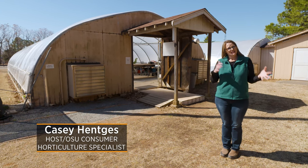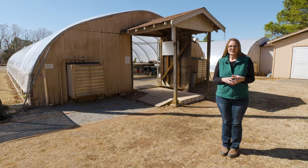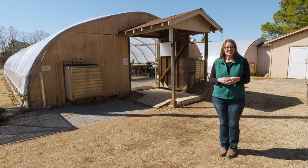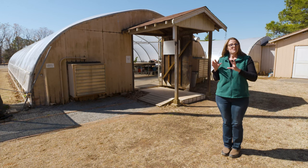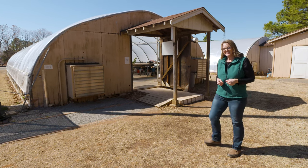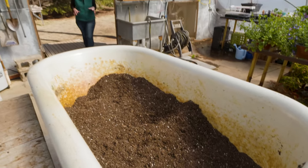One day here in Oklahoma it feels like spring and then the next it is winter again. While it's not time quite yet to go out and plant those traditional bedding annuals, I thought it would be a good opportunity to head inside the greenhouses here at the botanic garden to see some of the annuals that we've been growing that will soon be filling the gardens here. So let's go inside and take a look.